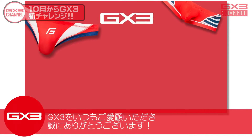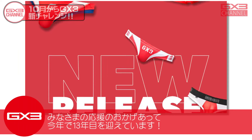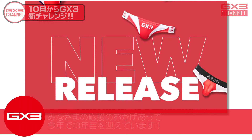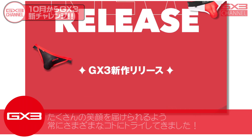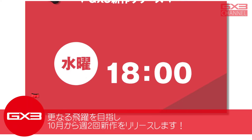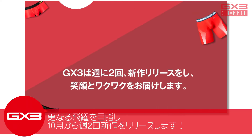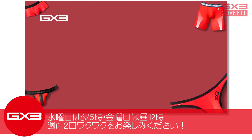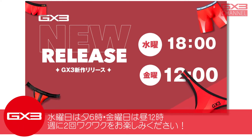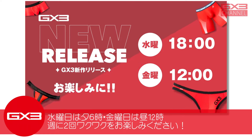今週のG×3ニュース。10月からG×3新チャレンジ。G×3をいつもご愛顧いただき誠にありがとうございます。皆様の応援のおかげで今年で13年目を迎えています。さらなる飛躍を目指し、10月から週2回新作をリリースします。水曜日は夕方の6時、金曜日は昼の12時。週に2回ワクワクをお楽しみください。